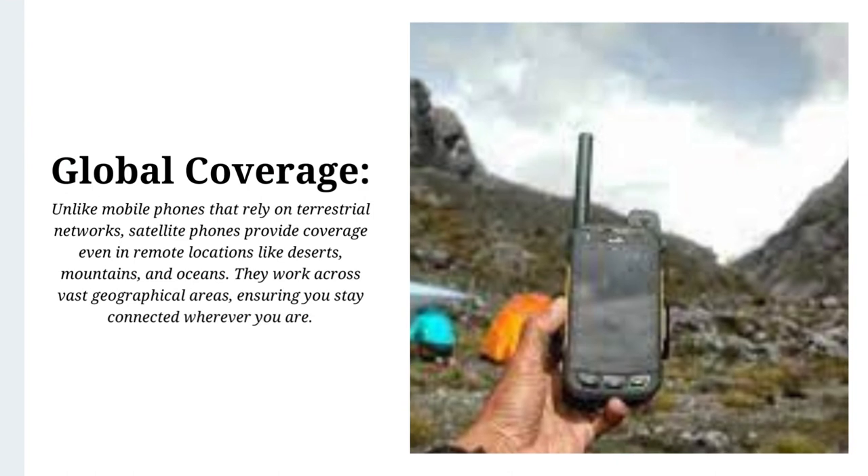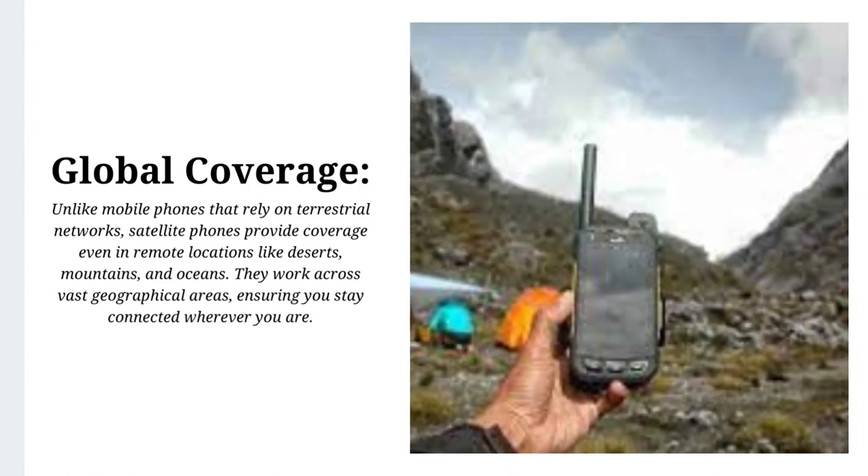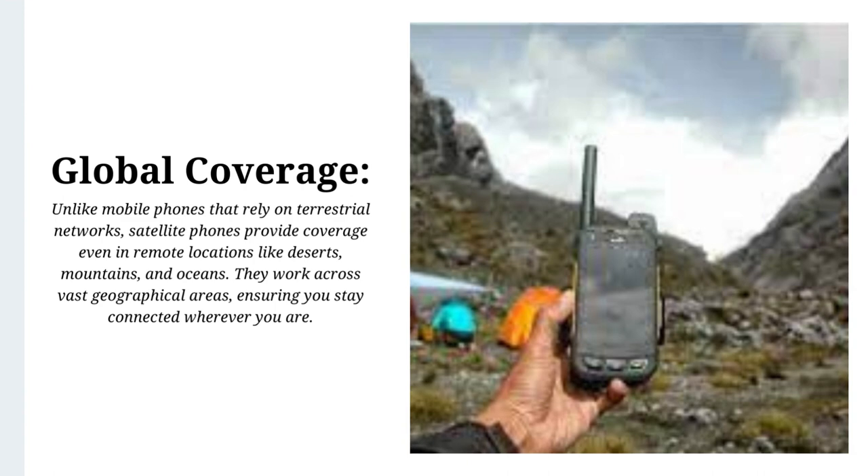Global coverage: Unlike mobile phones that rely on terrestrial networks, satellite phones provide coverage even in remote locations like deserts, mountains, and oceans. They work across vast geographical areas, ensuring you stay connected wherever you are.